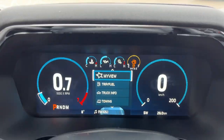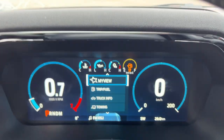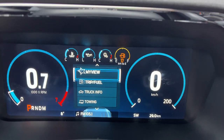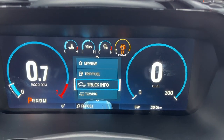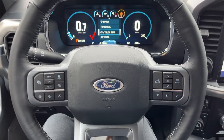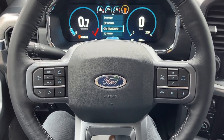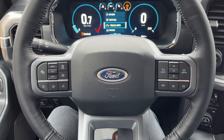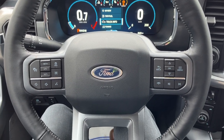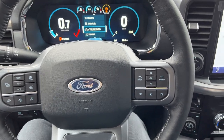Stepping into the vehicle, you get a 12-inch digital display for your RPM meter and speedometer — everything is digital and customizable from the steering wheel. It's a really nice steering wheel. You have different cruise control settings, and this one has Ford CoPilot 360 Assist 2.0, so you get adaptive cruise control with stop-and-go, lane centering, volume controls, and phone controls.